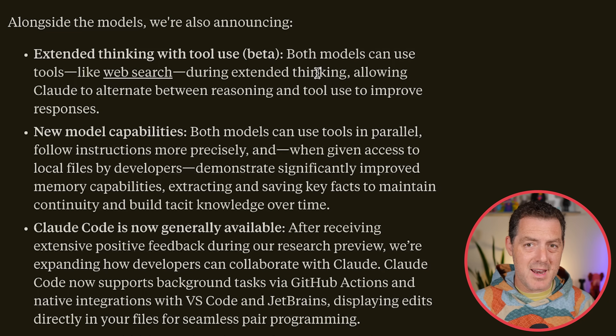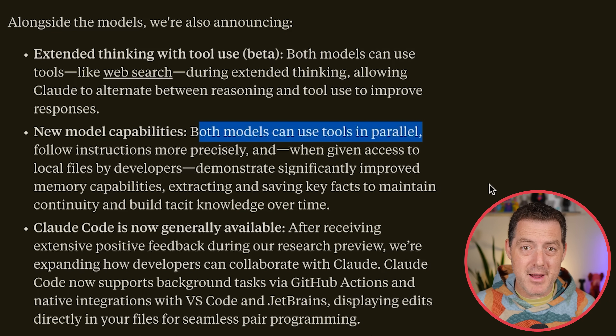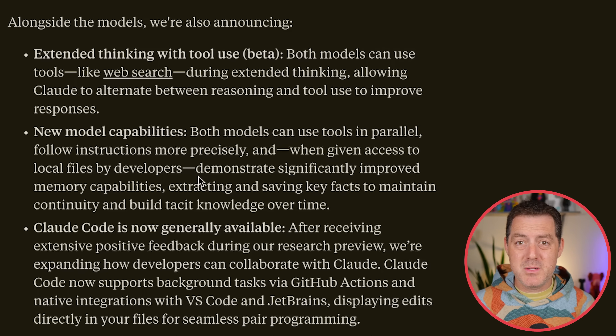One unique thing I really haven't seen elsewhere is that both models can use tools in parallel, which means it can send off requests to multiple tools at the same time. That seems really cool and much more efficient than doing everything sequentially. It also seems to be much better at handling its own memory. All of this stuff is available in Claude Code, which is also now generally available and has the Claude 4 models available.